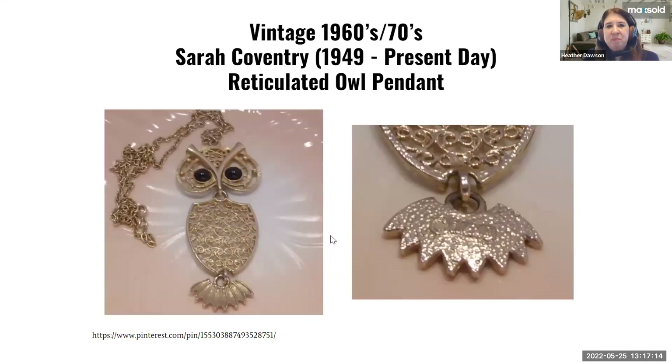Another vintage 60s-70s very popular designer is Sarah Coventry. She started her business around 1949 and is still going to the present day, but the highlight of her jewelry era was really the 60s and 70s with these very big, bold, fun, modern-looking pieces. This is called the Reticulated Owl pendant — it's about three inches long. They're really statement pieces in a gold-tone metal. You can see her signature in the bottom photo.